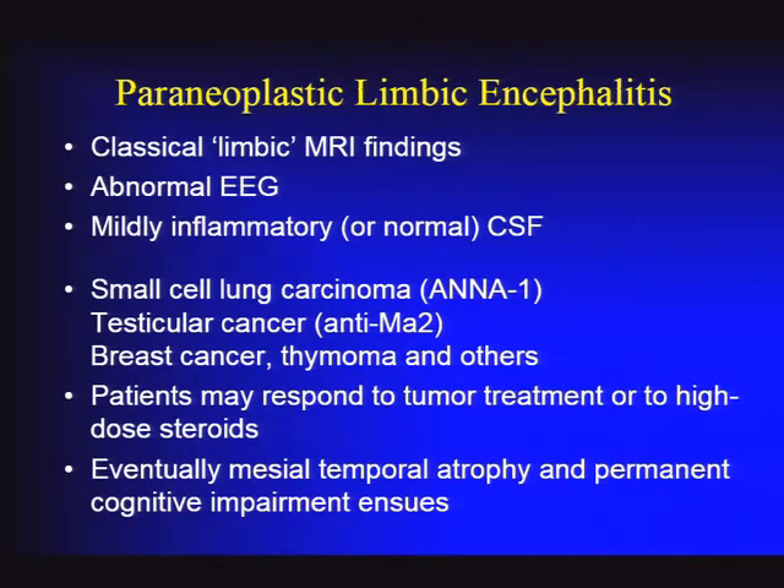The EEG is often abnormal—probably the most sensitive test, though nonspecific. It can show epileptiform changes or at least slowing affecting the mesial temporal lobes. The CSF, although it can be normal, most often shows mild inflammatory changes: a little elevated protein and mild lymphocytic pleocytosis. Elevations of 14-3-3 or NSE can be seen because neurons are dying and releasing those proteins. Oligoclonal bands can also be seen due to intrathecal antibody production.